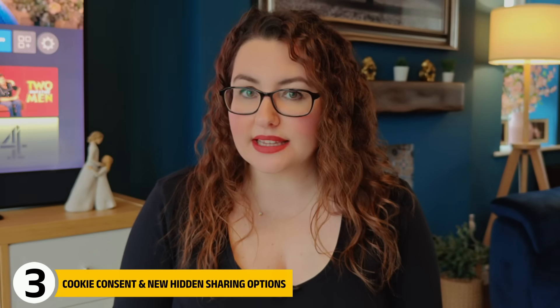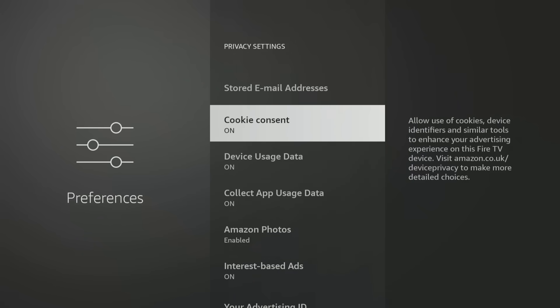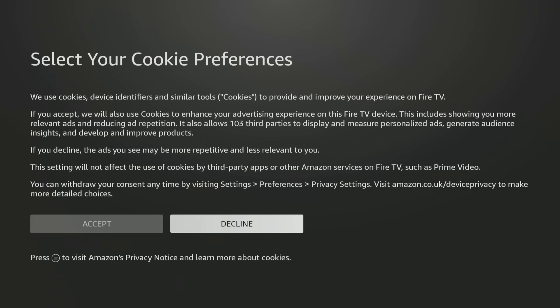Still inside Privacy Settings, look for Cookie Consent — and listen carefully because this is where things get worrying. On some devices, including mine, this option has completely vanished. In January 2025 it was there and now it's been quietly removed with no warning and no explanation. If your device still shows Cookie Consent, open it and select Decline. Accepting this gives Amazon and third-party advertisers permission to track you using cookies and device identifiers and to share that data across advertising networks. Declining may mean more repetitive ads, but that's a small inconvenience compared to handing over your privacy.